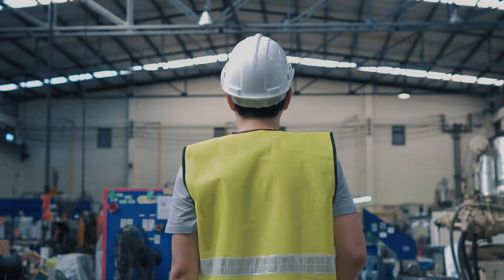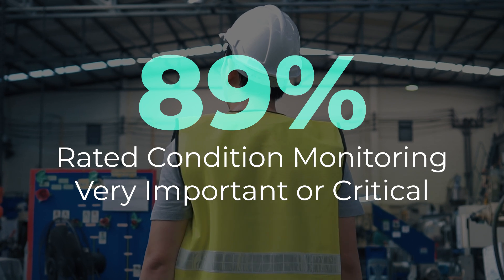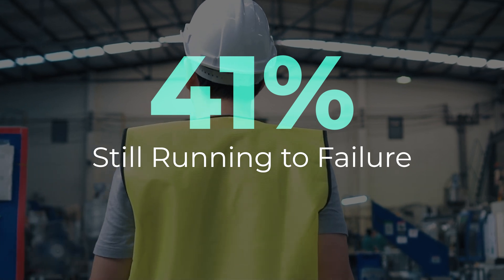We looked at a survey recently that found 89% of respondents rated the importance of condition monitoring and predictive maintenance as very important or critical to their operations, yet 41% of them are still actually running to failure.